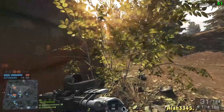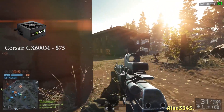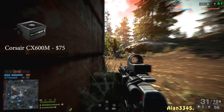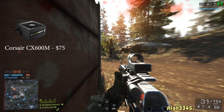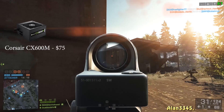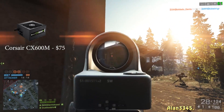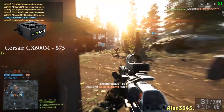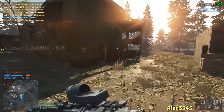Lastly, we have the power supply — the Corsair CX 600W semi-modular, 80 Plus Bronze certified, coming in at $75. Corsair makes great power supplies, and 600 watts is more than enough for this system even for heavy overclocking.